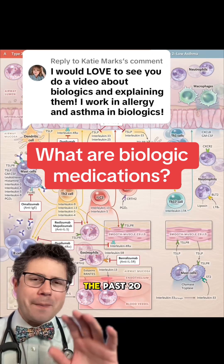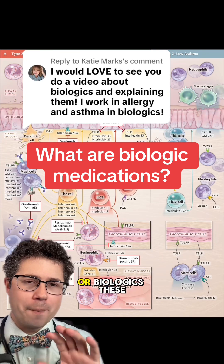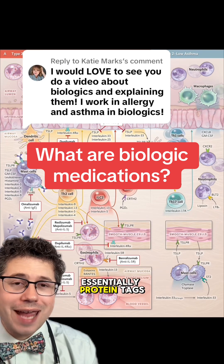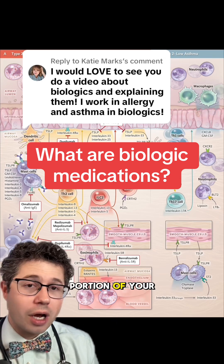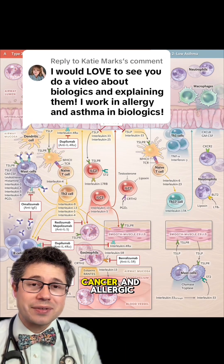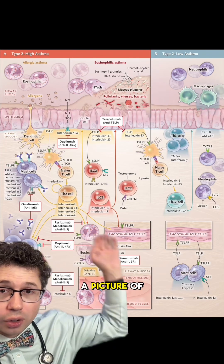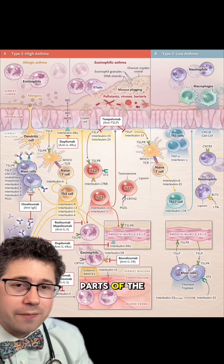One of the greatest medical advancements in the past 20 years that you may not have heard of is something called monoclonal antibodies, or biologics. These are lab-grown antibodies — essentially protein tags that are specifically designed to target a very finite portion of your immune system. They are used in all sorts of different aspects of medicine, from autoimmune diseases, cancer, and allergic diseases as well, including severe asthma, which I have a picture of showing what some of these medications do in specific parts of the immune system.